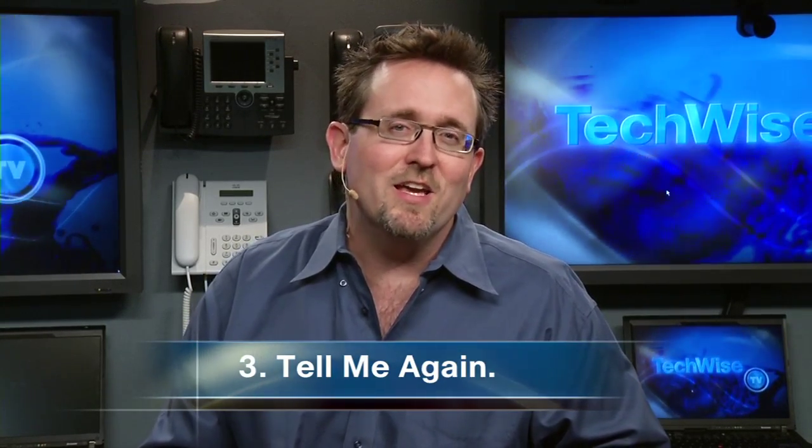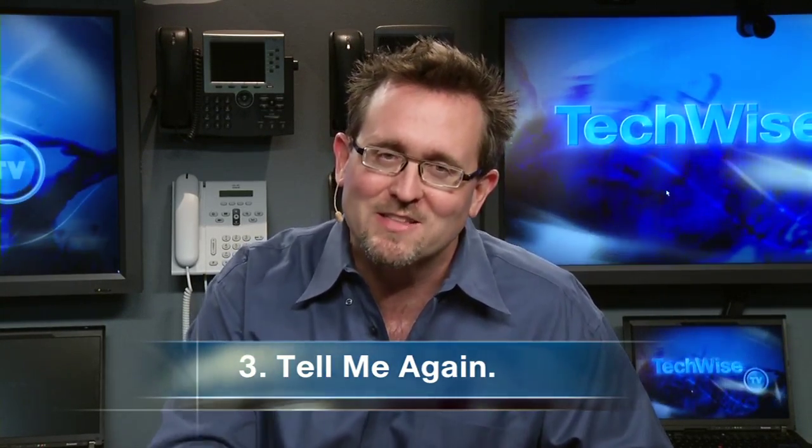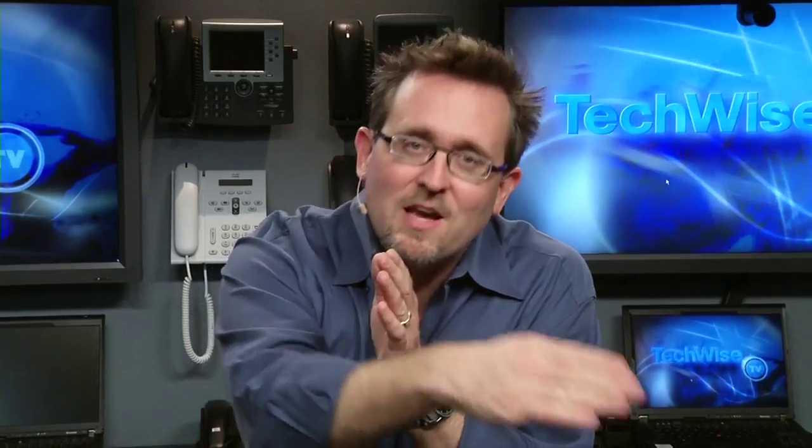Tell, show, and tell again — that's how you do better demos. When doing these things, either hardware or software, a simple trick is to tell the audience what you're going to do, then show them, and then tell them again.